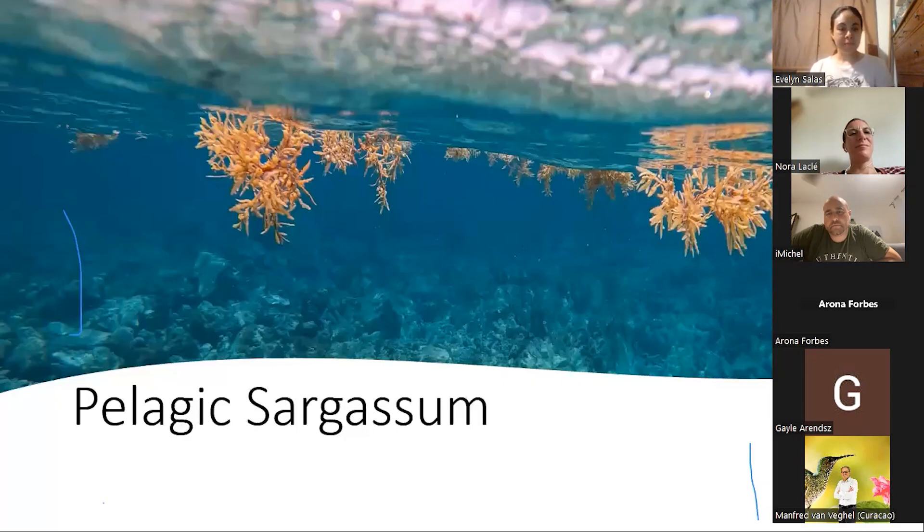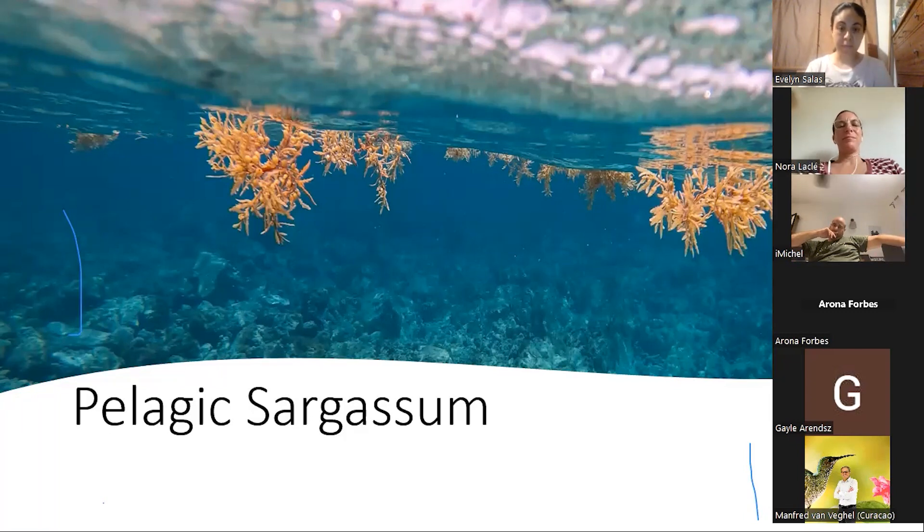Let me give you an overview of what sargassum actually is. There are over 350 species of sargassum algae known, and most of them are regular algae with a holdfast that attaches to rocks at the bottom of the ocean. The sargassum we're going to talk about are just two species: Sargassum natans and Sargassum fluitans. One of them has two morphotypes — two different ways of looking — but it's the same species.